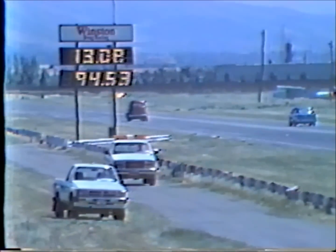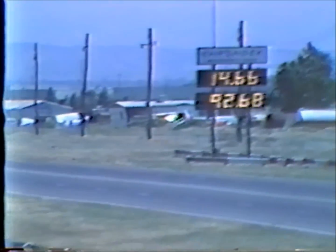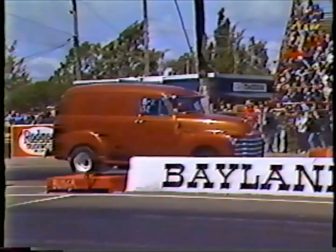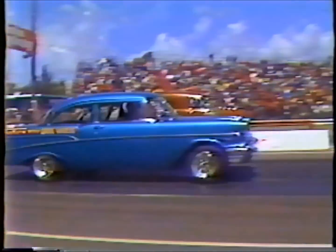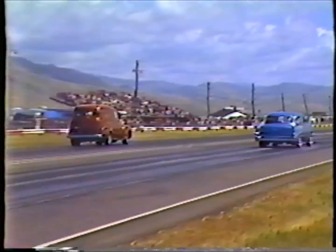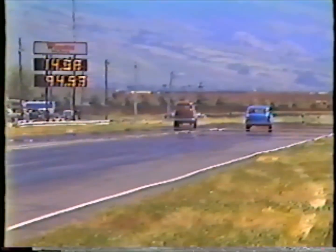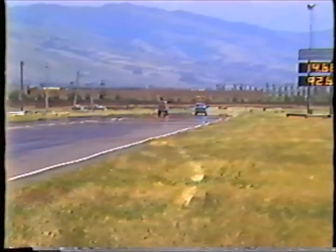Okay, everybody in lower build-up, suit up please. Everybody in the lower build-up area, suit up. A-gas supercharged cars, you should be in the lower build-up area and suited. A-gas supercharged cars should be in the lower build-up area.